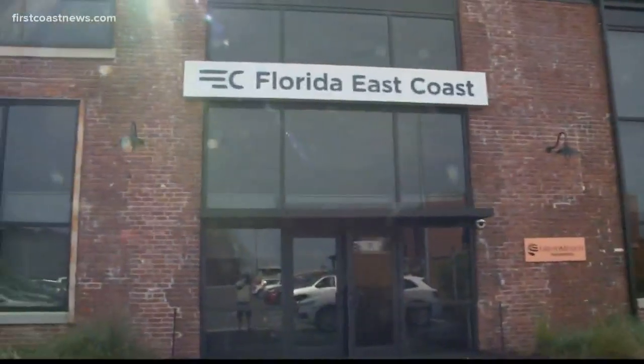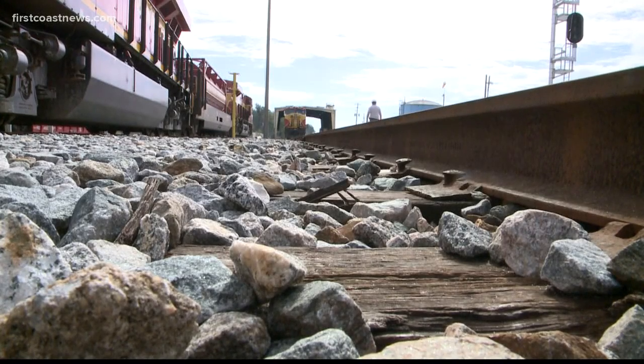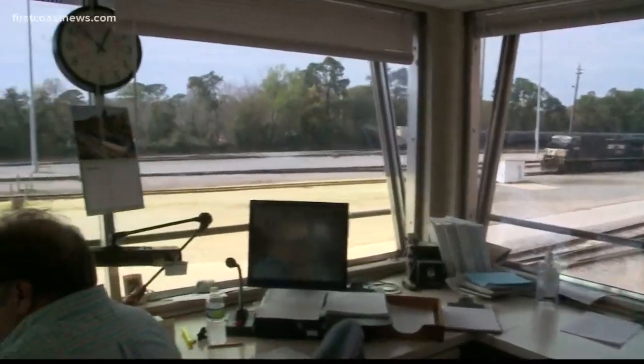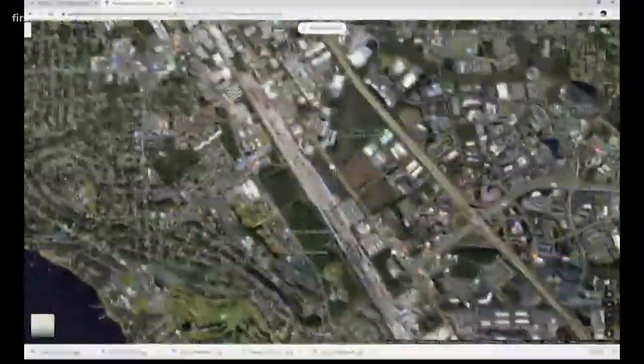We really are Florida's railway and we take great pride in it. We're visiting the Florida East Coast Railway yard. It's on the south side — a two-and-a-half-mile stretch right off Phillips Highway that you may not ever know existed if not for a small sign and Google Maps.